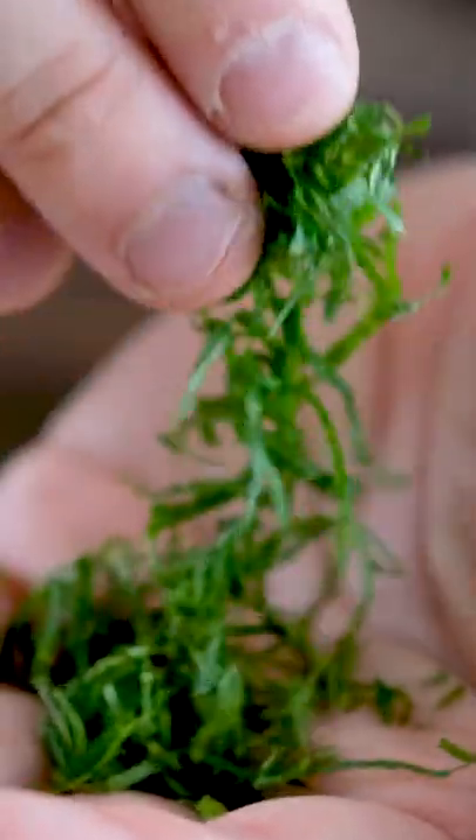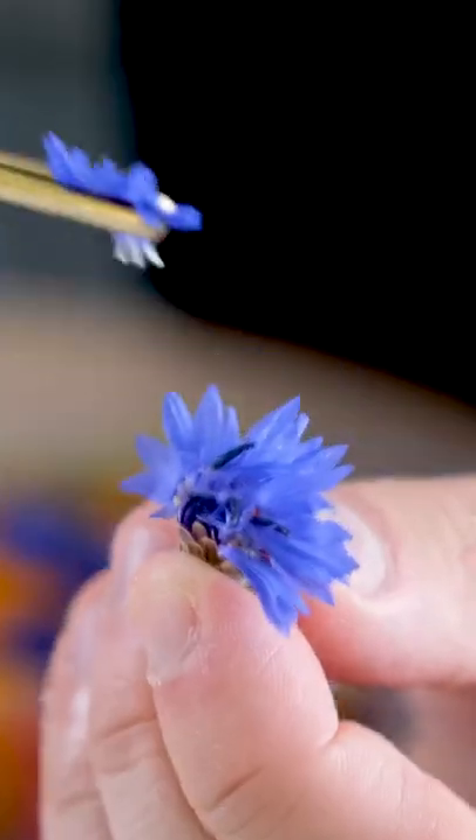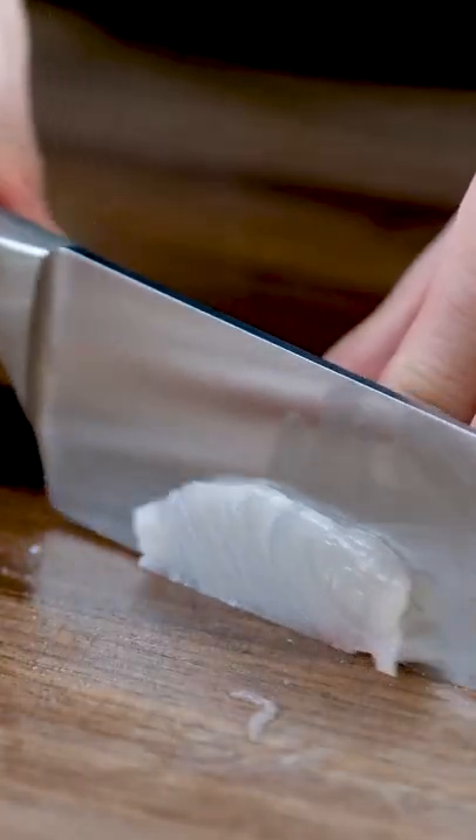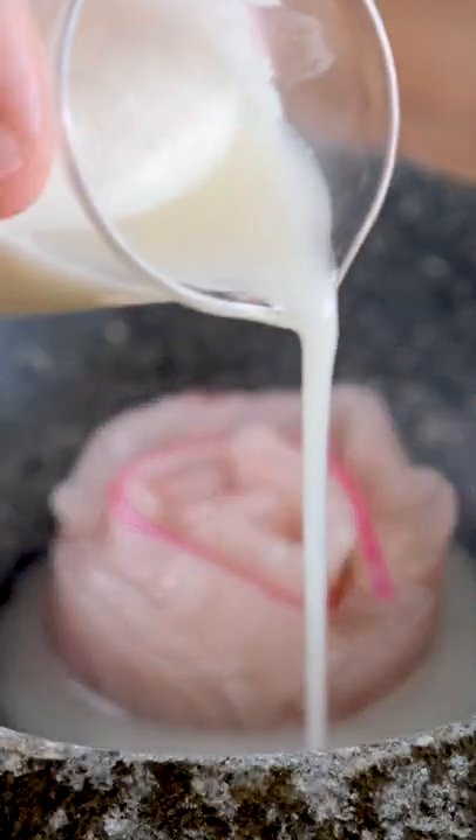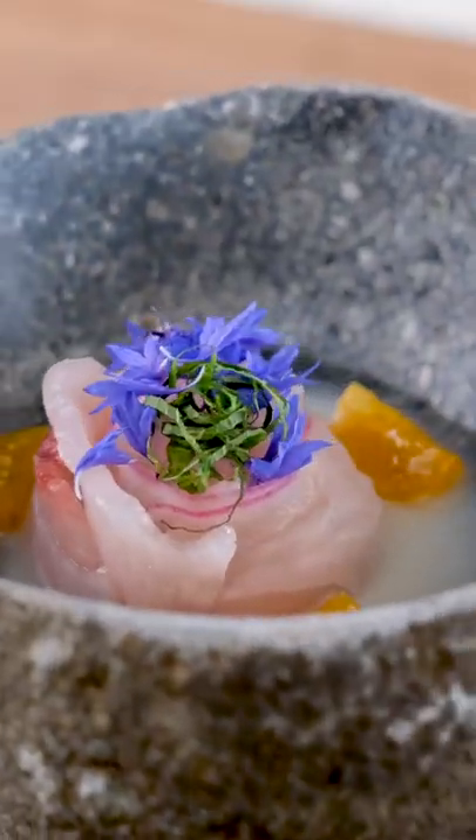So here we have fermented gooseberries that are blended with shrimp, shallots, habaneros, and yuzu to create a leche de tigre. We pour that into our bowl with our kombu cured kampachi topped with shiso to create a dish that's light and refreshing but tangy, citrusy, and spicy all at the same time.